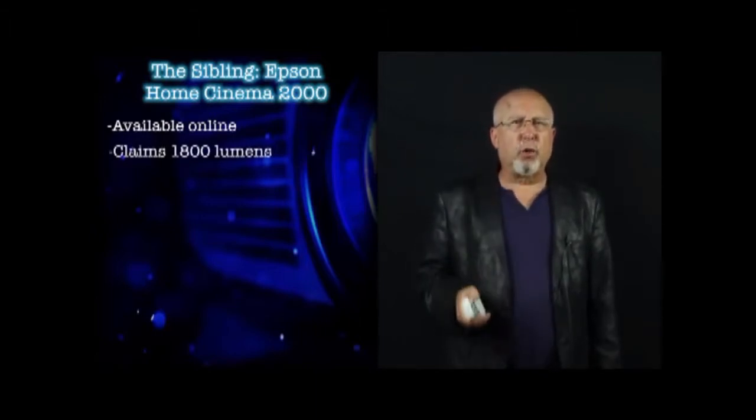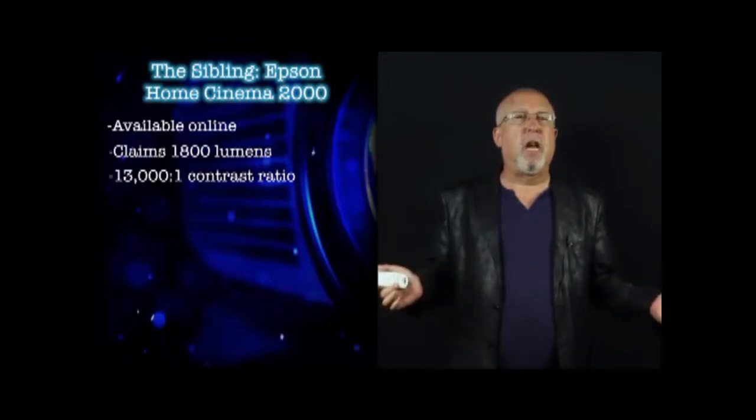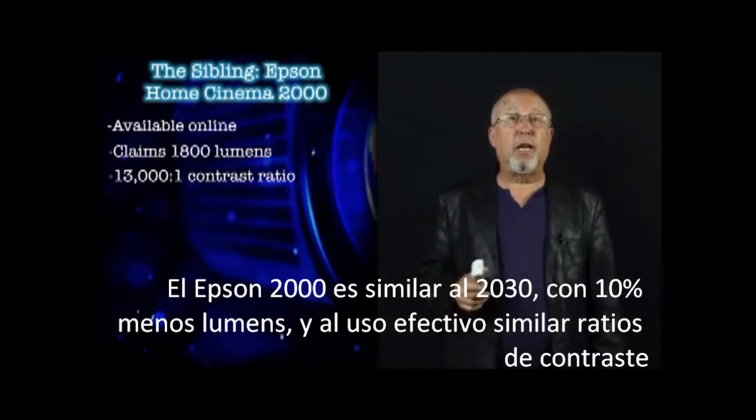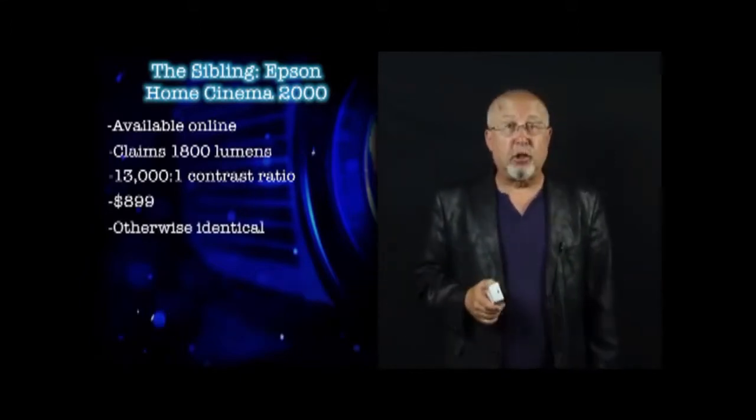They are almost identical; however, the HC2000 is rated 10% less bright, and it also offers lower contrast, but the difference in contrast numbers is so slight as to be a non-factor. The HC2000 should be selling for $100 less. Everything said here, except brightness measurements, should apply to the HC2000.